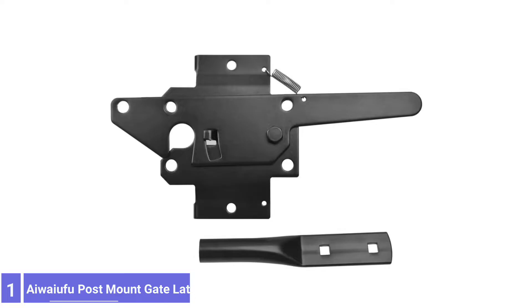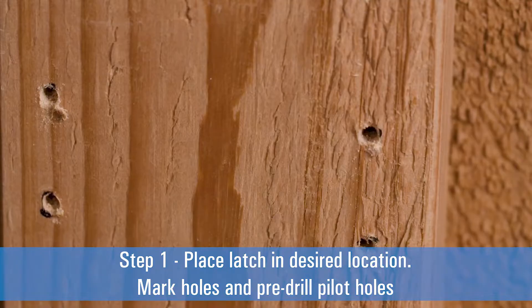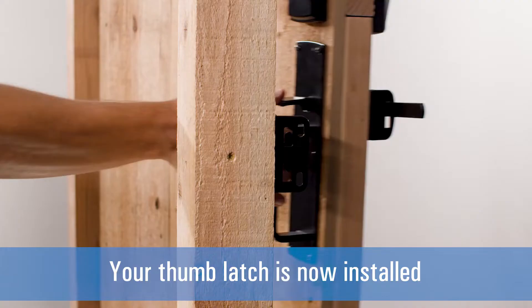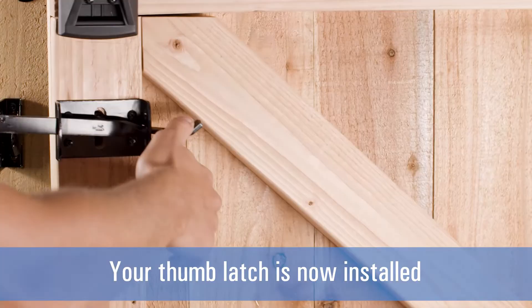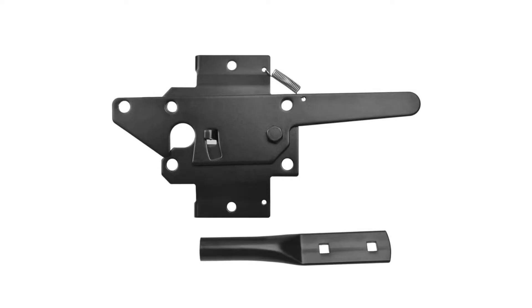Number 1: AWFU Post Mount Gate Latch with Black Finish. Anyone hunting for a self-latching post-mount gate latch at a reasonable price should consider this model from AWFU. This budget-friendly latch features a spring-loaded gravity latch that secures the gate automatically. It also has a fingertip release, allowing easy but secure opening and closing. This latch features a powder-coated steel design that will resist the ill effects of the elements. It also features an eyelet to receive a combination lock or padlock for more security. Just beware that the pin features a pressed design, less resistant to force or bending than other models featuring welded construction.